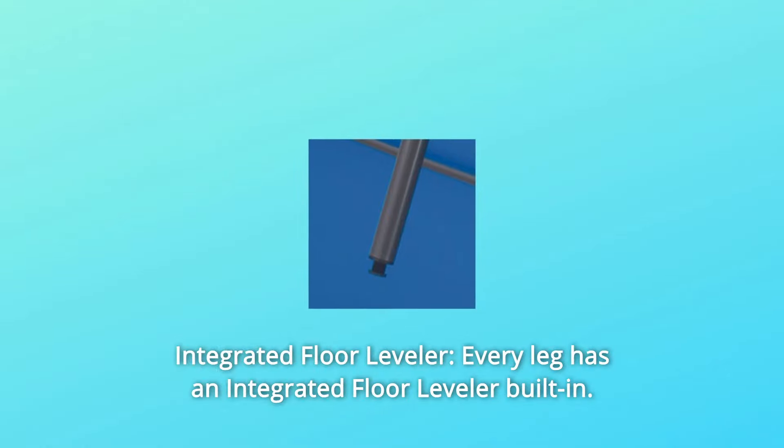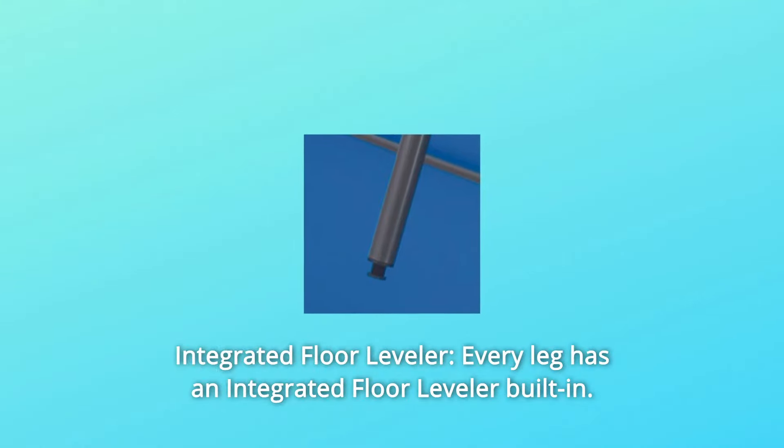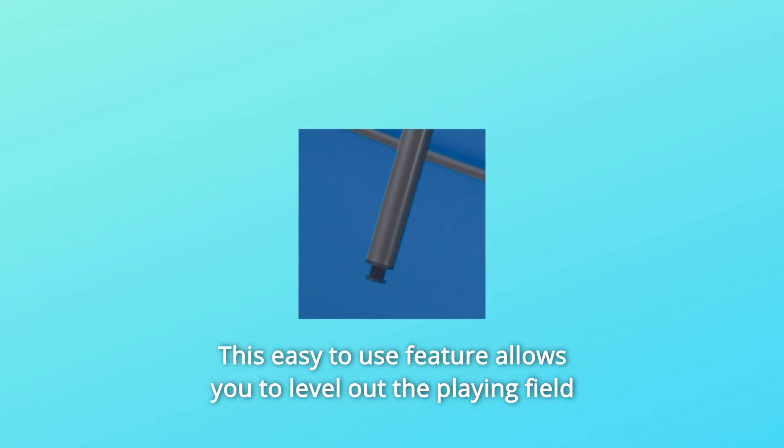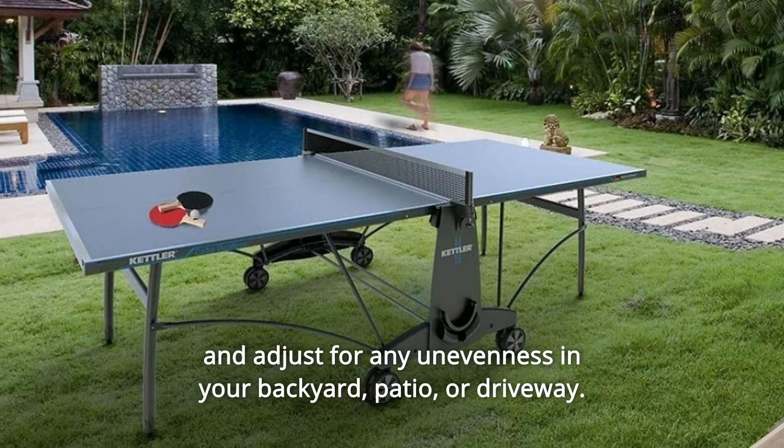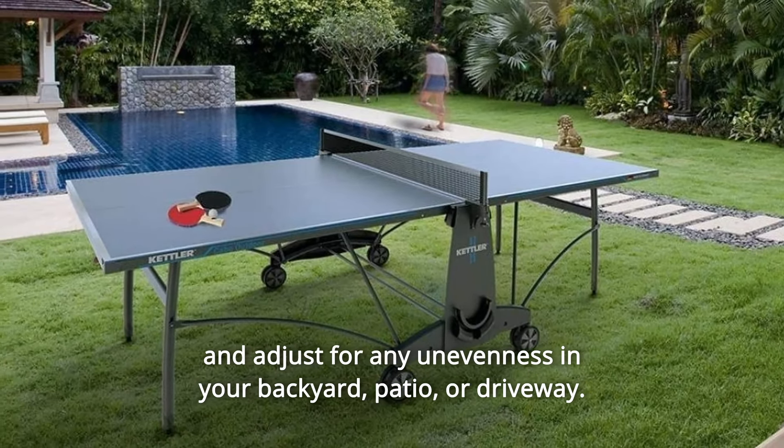Number 2: Integrated Floor Leveler. Every leg has an integrated floor leveler built in. This easy-to-use feature allows you to level out the playing field and adjust for any unevenness in your backyard, patio, or driveway.